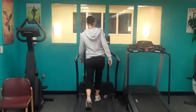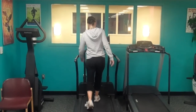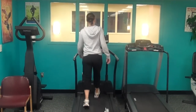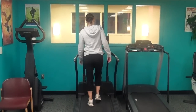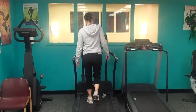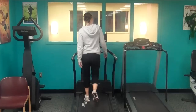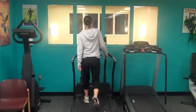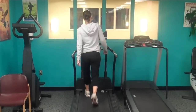Limb dominance can point you to a long leg. With Liz, you can see her leaning both shoulder and head to the left. On measurement, we found out that her left side is her long side by about a quarter of an inch, and she tends to lean to that side when walking on the treadmill or even with running.